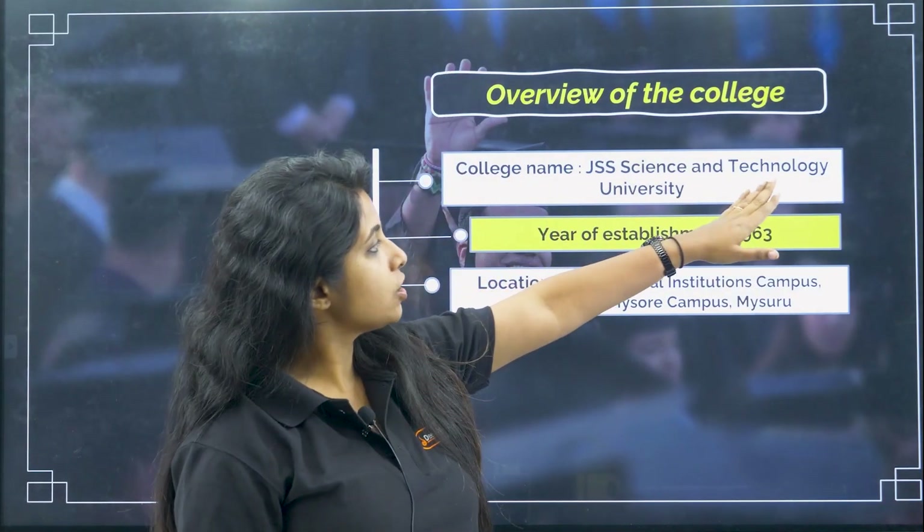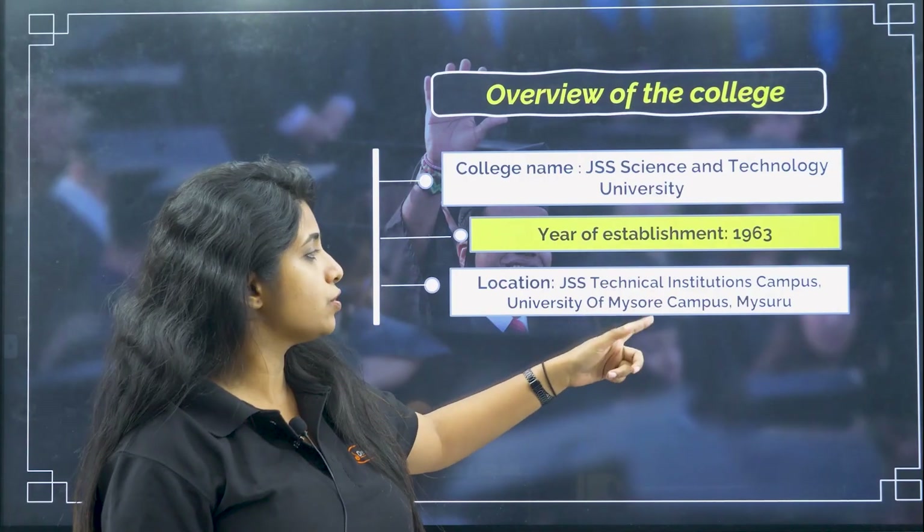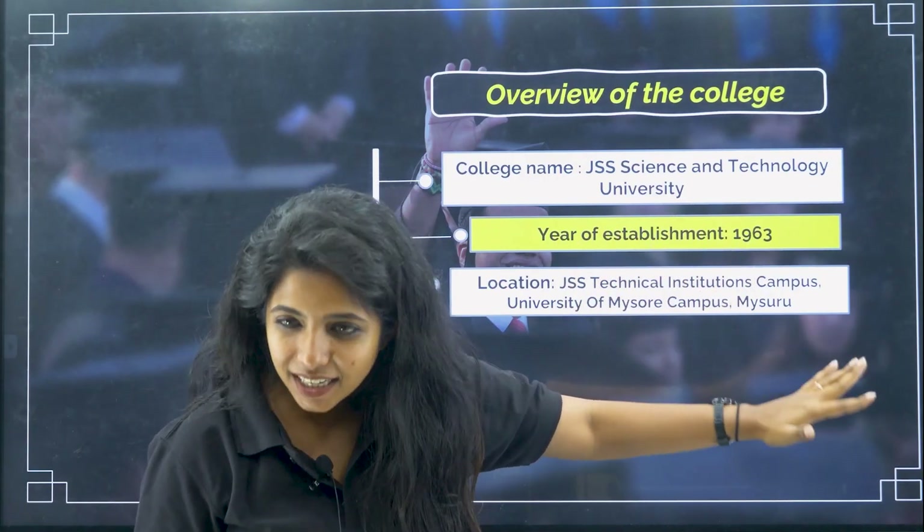The college name is JSS Science and Technology University. The location is JSS Technical Institute Campus, University of Mysore Campus, Mysore. Year of establishment is 1963.